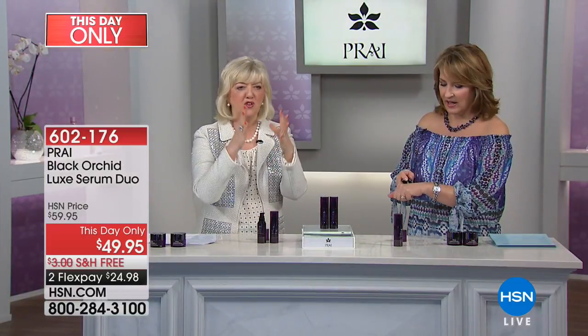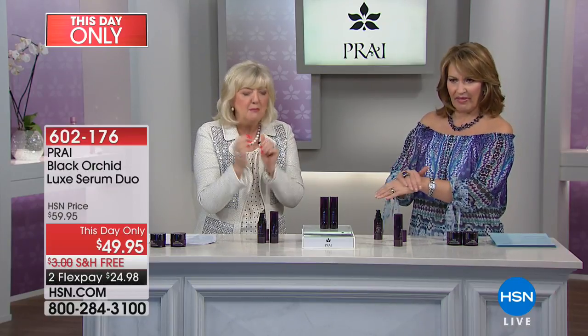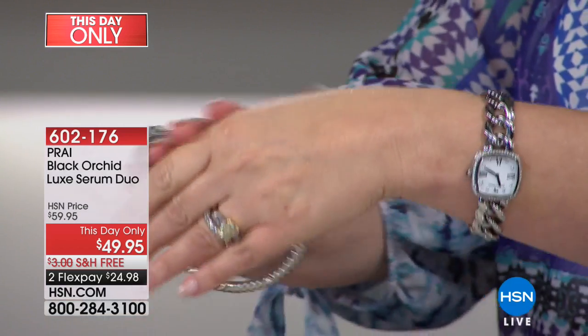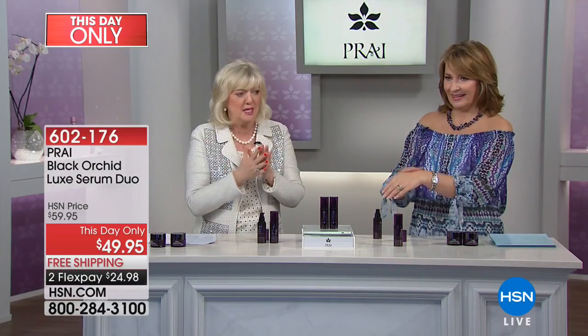When you put it on, it feels like liquid silk. It just flows in but dries immediately — it's not greasy, it's not heavy. You can add this little magic drop under any other product. You could even use it with today's special.